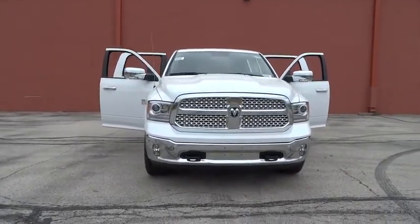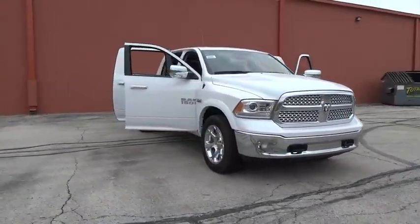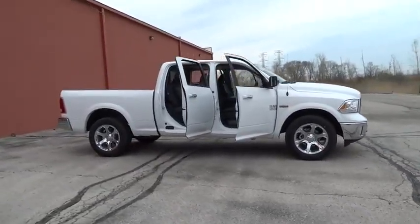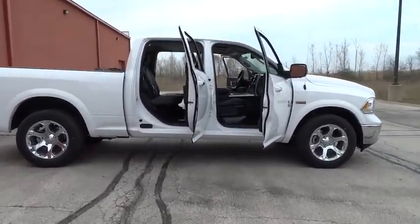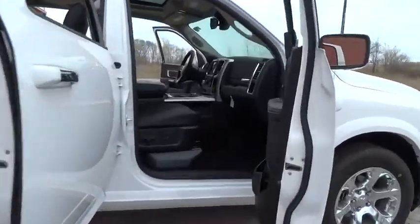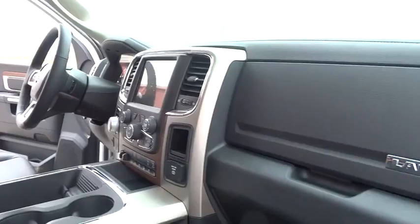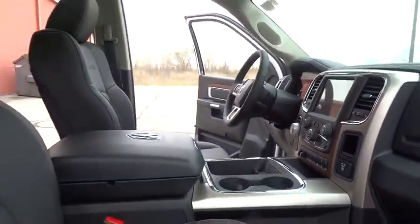The 2016 Dodge Ram Pickup 1500. The Ram 1500 is the most awarded Ram truck ever. Its exterior styling rethinks and outclasses every truck out there. Built for strength and intelligence, the Ram 1500's towing and cargo hauling capabilities come naturally.